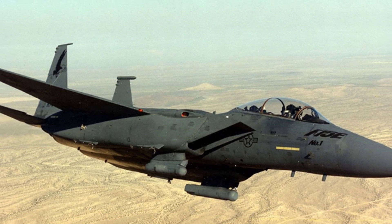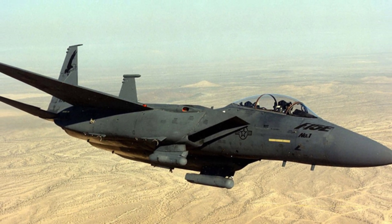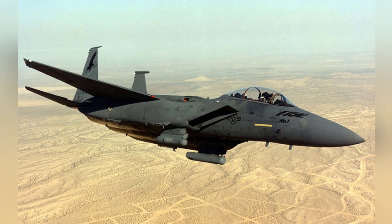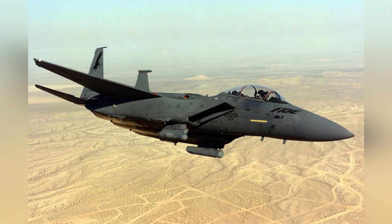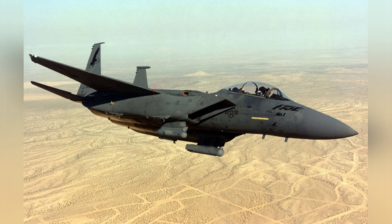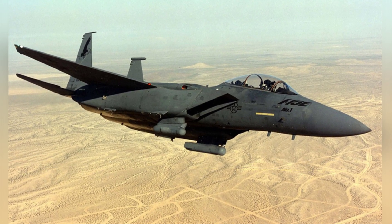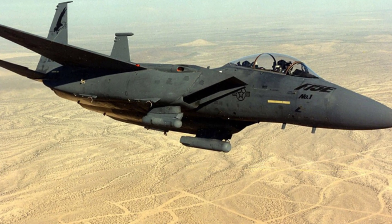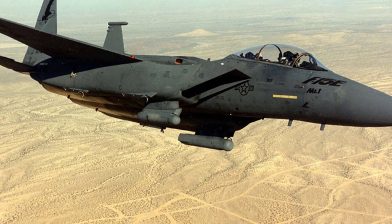According to Boeing's plan, the F-15GSE Global Strike Eagle would be a very cost-effective way to launch satellites, making it suitable for deploying small satellites. However, this proposal did not receive much attention from the military. In recent years, the United States has focused on Elon Musk's rocket technology, perhaps for other considerations.